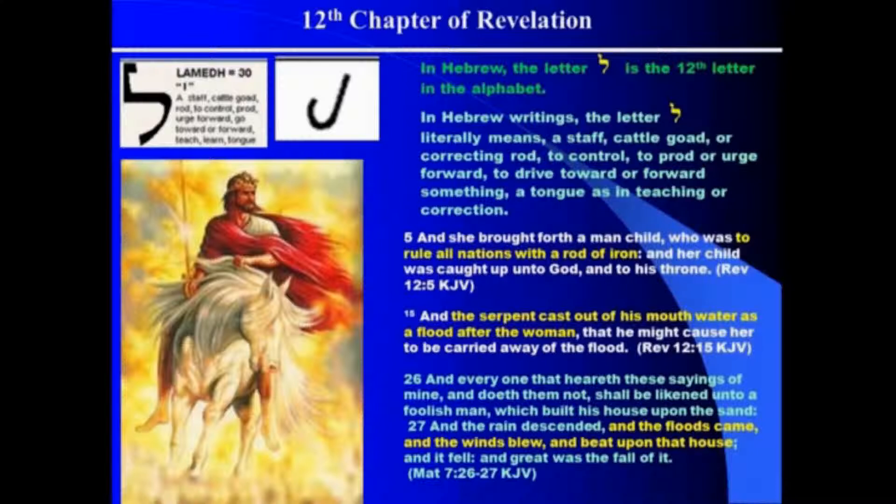Remember, we read about that Jesus would have this rod which he would rule over the nations with. In fact, Revelation 12:5 says, 'She brought forth a man-child who was to rule all nations with a rod of iron. Her child was caught up unto God and to his throne.' This pattern is remarkable because so far it has fit every chapter in Revelation, and it's also fit every chapter in the Gospel of John, because John is the same author.